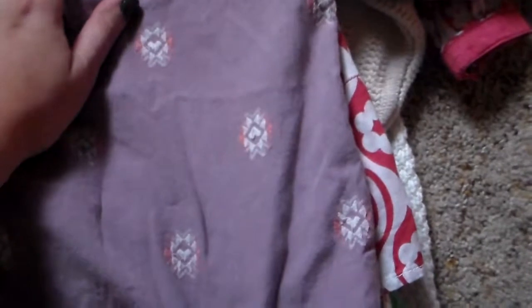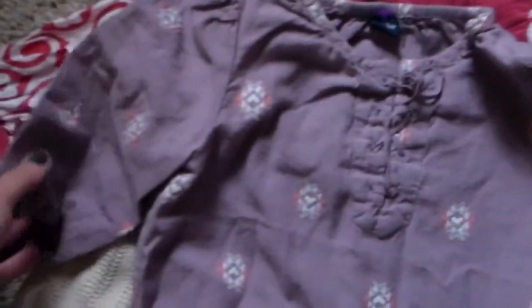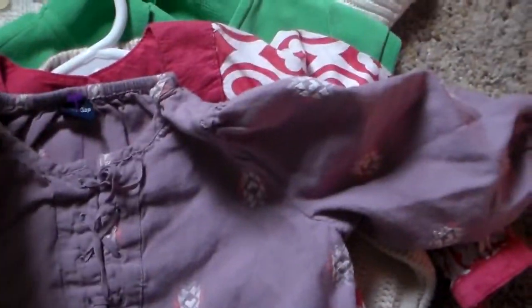This won't fit her. I believe it's a 2T, 2 year. So it's really cute. It's got the little peasant style. It's like a linen blend. And I just really like the embroidery. I'm a huge Baby Gap fan.